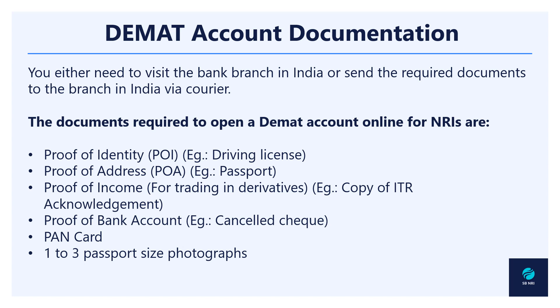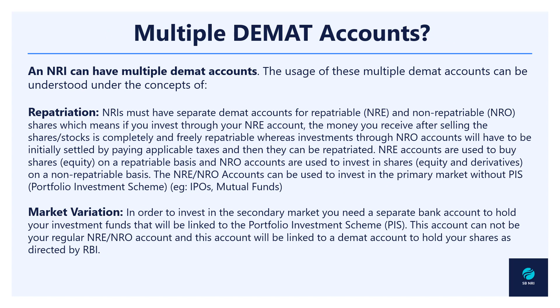The next aspect is the documentation requirements for a demat account. You need to send the required documents to the bank branch in India, or if you are in India you can directly visit the branch and submit your documents. The documents required are: proof of identity, proof of address, proof of income — especially for trading and derivatives — proof of bank account, your bank card, passport copies, and photographs.